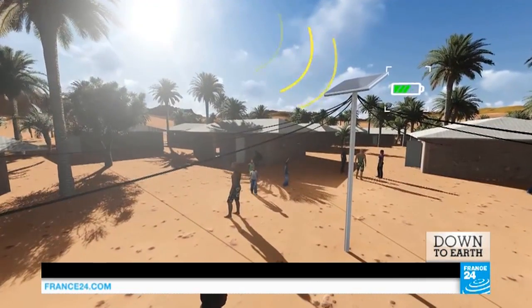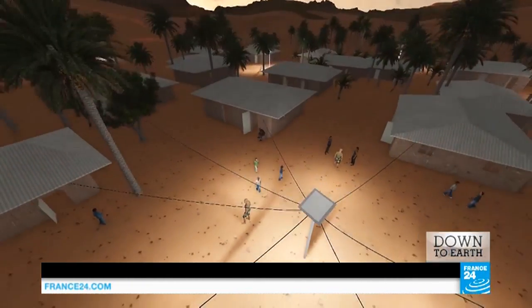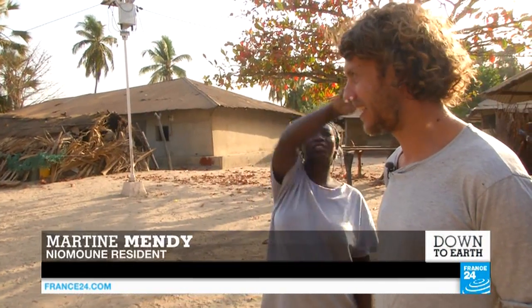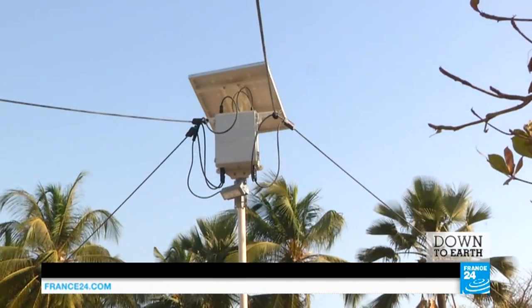Twelve families now have lighting in their homes, thanks to this solar street lamp that provides electricity to nearby houses — a system also known as a nanogrid. Thomas shows us where he lives and points out the wire that supplies his house.